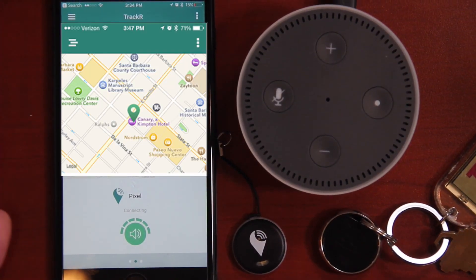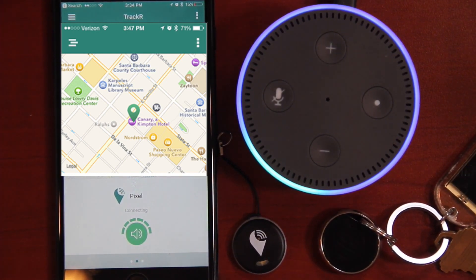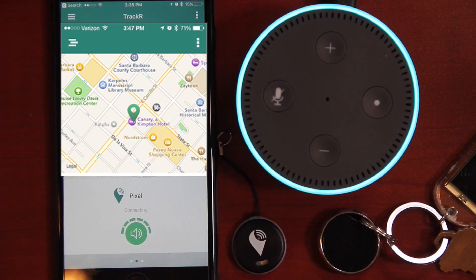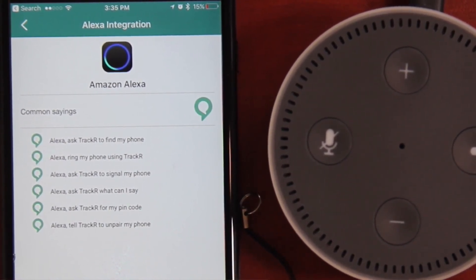Now there are plenty of ways to find your phone via Alexa, but there are not many ways to find your Bluetooth tracker. Let's try that with the Tracker Pixel — the app is up and running; I'm just blocking out the map for my privacy. Alexa, ask tracker to find my keys. Your phone was last seen recently at or somewhere near Canary Kimpton Hotel, 31 West Canary Street, St. Bernard, California. Shall I ring it for you? Yes. I have asked your phone to start ringing. As you can see, it will not find your device — your Bluetooth tracker — only your phone. Even looking at the common sayings, finding your Bluetooth tracker is not a current option.